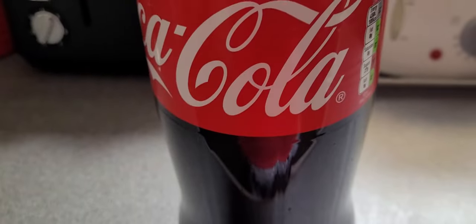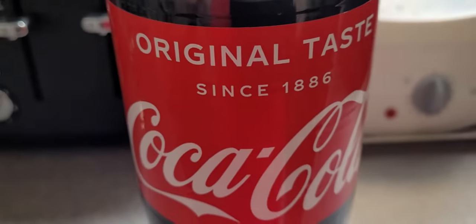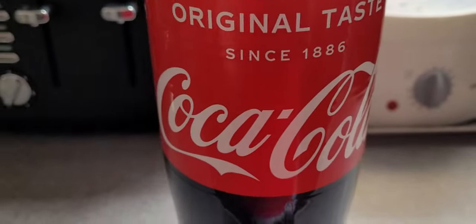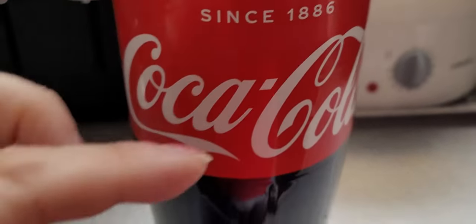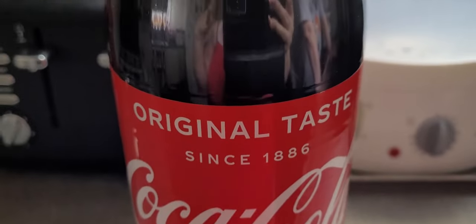Coca-Cola - the big original bottle. I'll be honest I only normally have diet drinks, Pepsi Max, but you can't beat a classic taste of Coca-Cola original. The other day I got a little paper cup and had some and it was just heaven, so nice. Big old Coca-Cola.